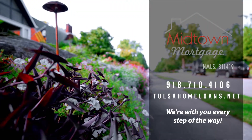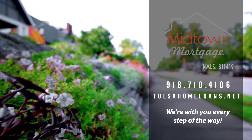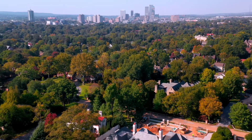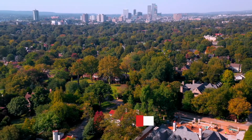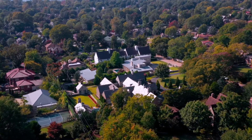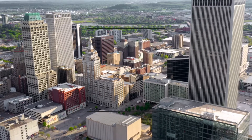A big thank you to our sponsor Midtown Mortgage for helping us showcase Tulsa and all that it has to offer. I know house hunting can be hard, so please let me know what I can do to help you find your next home here in Midtown Tulsa. Click and subscribe below so you never miss a neighborhood highlight. Thanks and have a wonderful day.